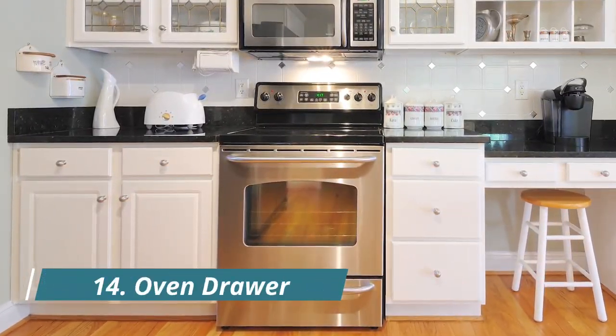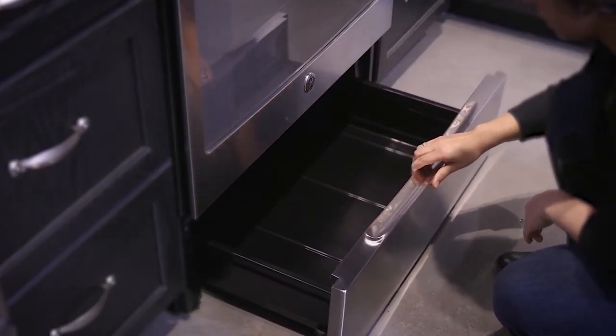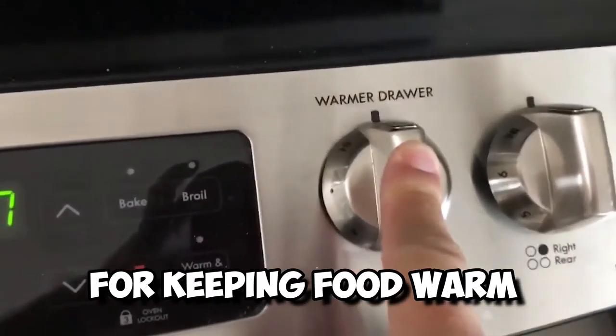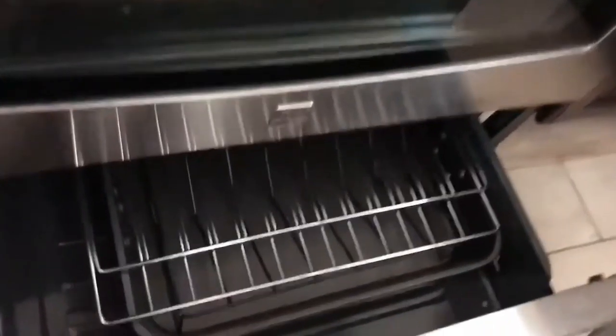Number 14: Oven Drawer. Remember that drawer under your oven? The one where you keep putting your kitchen gear that doesn't belong anywhere else. It wasn't actually designed for that. Manufacturers originally made that drawer for keeping food warm until you were ready to serve it.